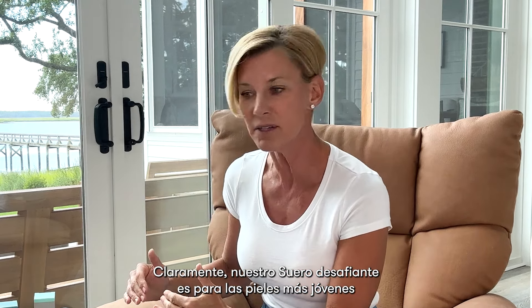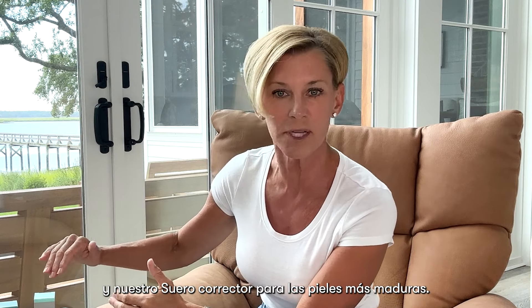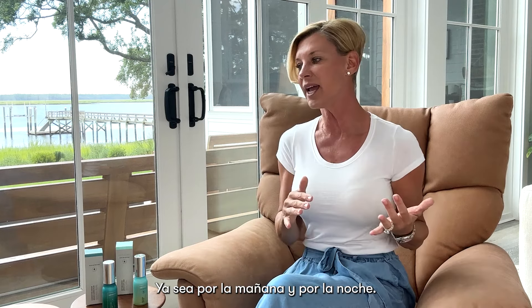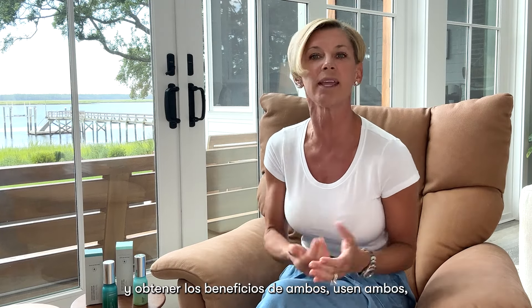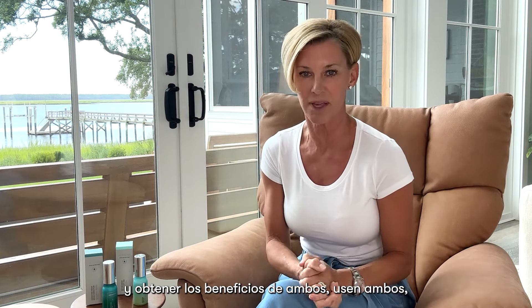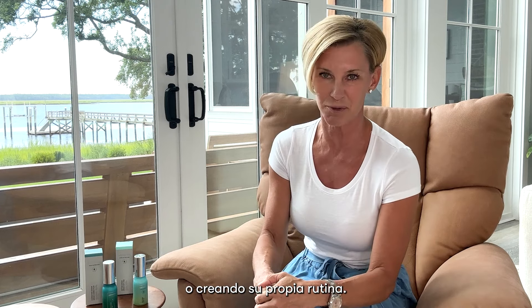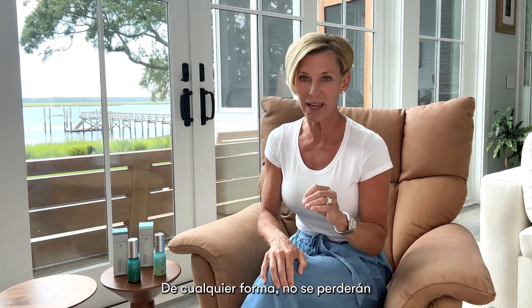Our Defying Serum is for our younger skin, and our Correcting Serum is for our more mature skin — but you pick what works for you. Whether it's morning or night, if you want to use both and gain the benefits of both, use both by either combining them, alternating them, or coming up with your own routine. Either way, you're not going to miss out on amazing skin benefits.